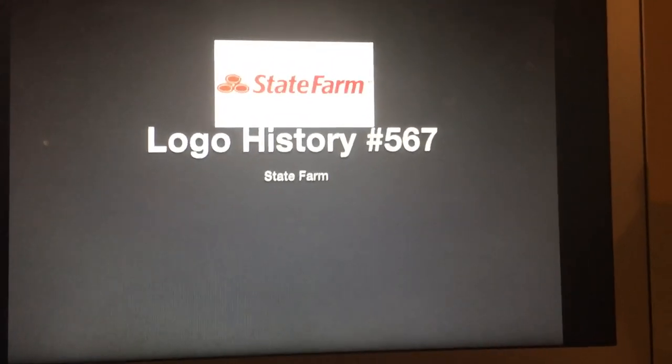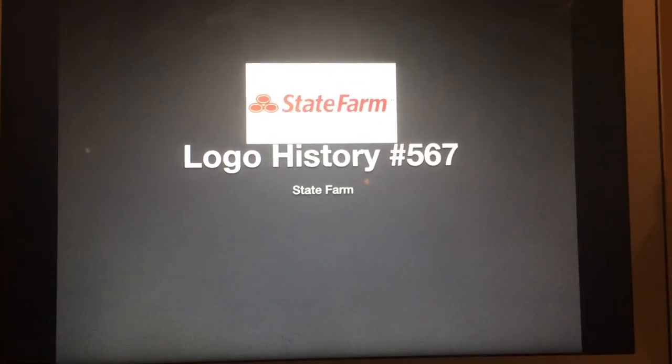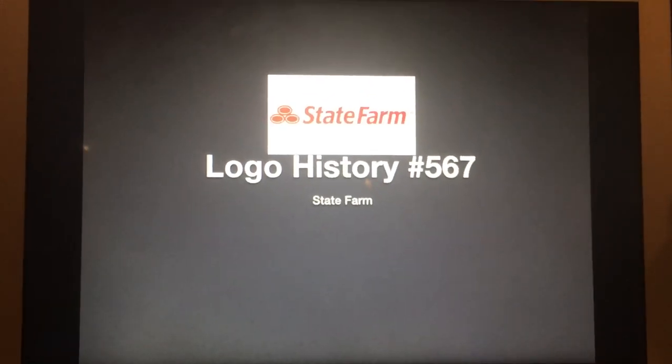Hey there guys, Robert here, and welcome to Logo History. For this episode, we're going to have a look at State Farm.